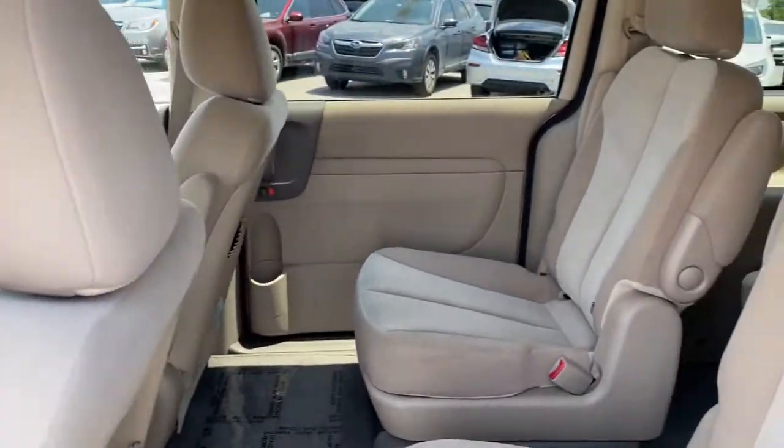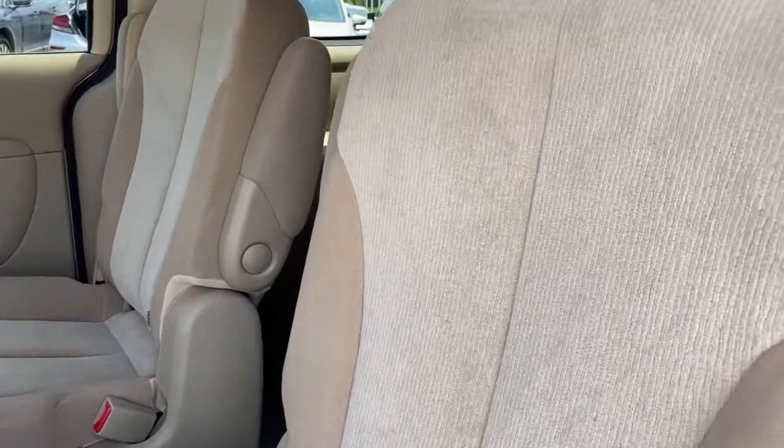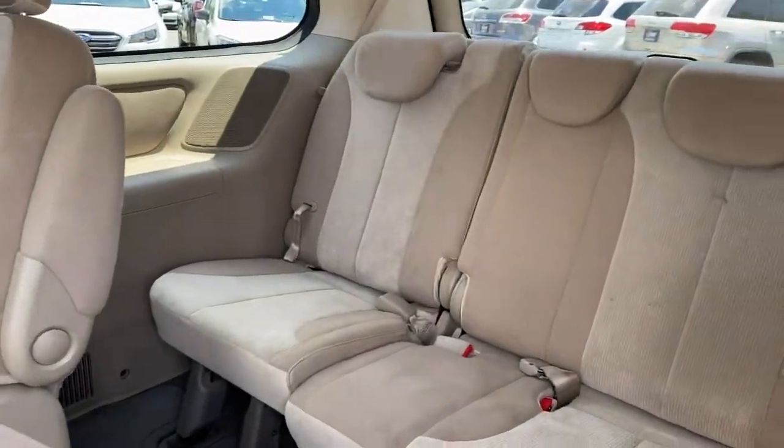Your family deserves the best. Give them the joy of comfortable cruising in this safe and stylish Sedona. Our team will give you an outstanding test drive experience. Stop in today.